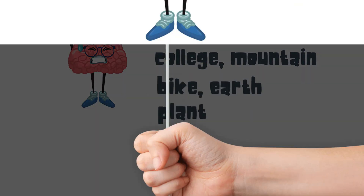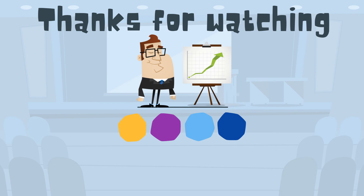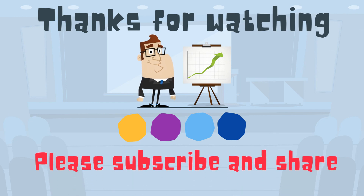So there we go. I hope you enjoyed our fun brain puzzle or exercise. Thanks for watching. MooMooMath uploads a new math and science video every day. Please subscribe and share.